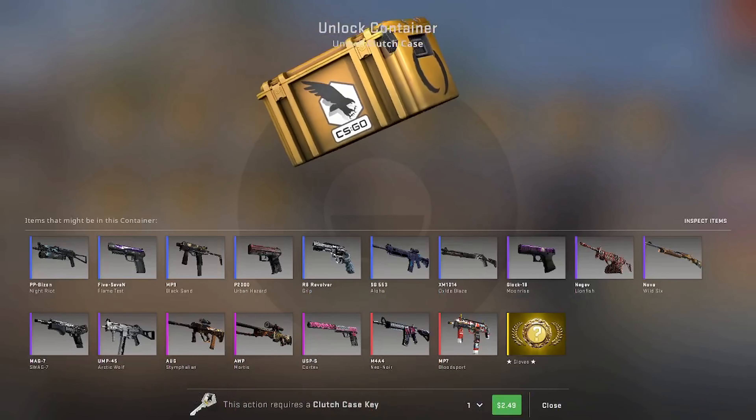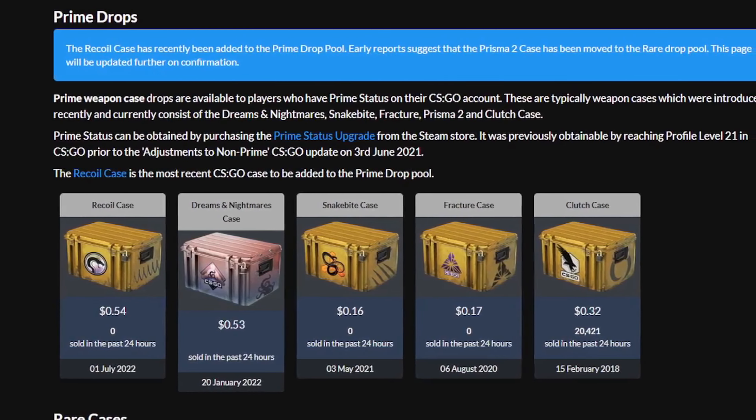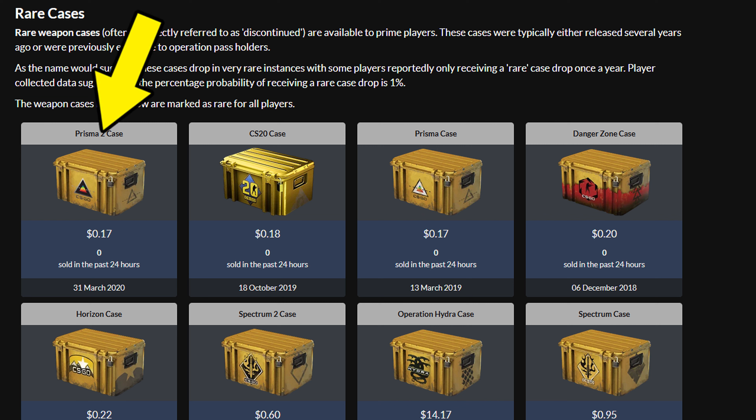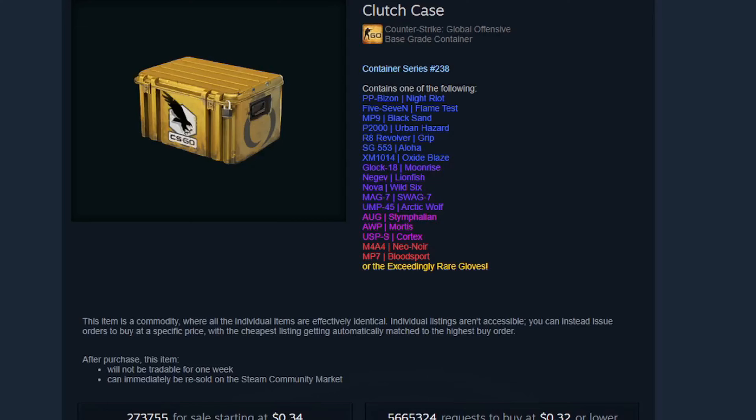Can you invest in clutch cases? You're about to find out. The good old clutch case — added in 2018, it is the longest-running CSGO case to still be in the common drop pool. There have been several CSGO cases released after the clutch case that are no longer dropping as frequently. So what makes the clutch case so special?